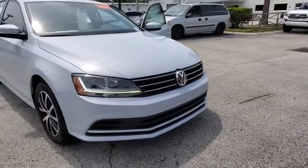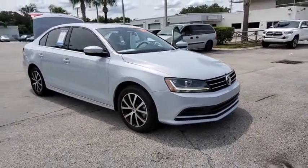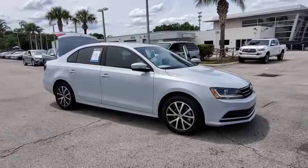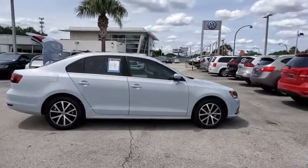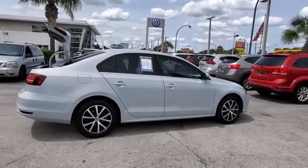Stop by and take a look at the 2017 Volkswagen Jetta. The Jetta is a premium car that is family-friendly with a great price. Agile and confident handling. Volkswagen Jetta.